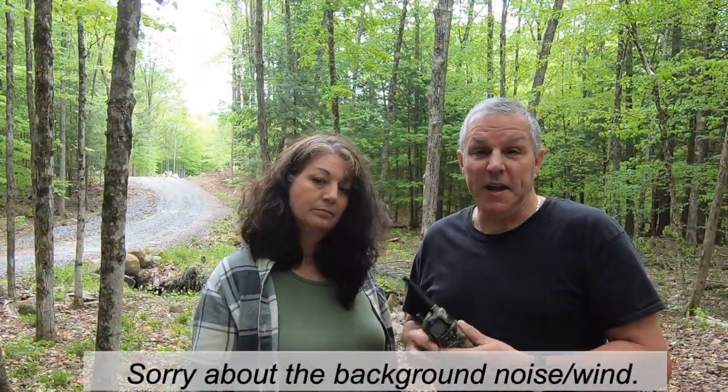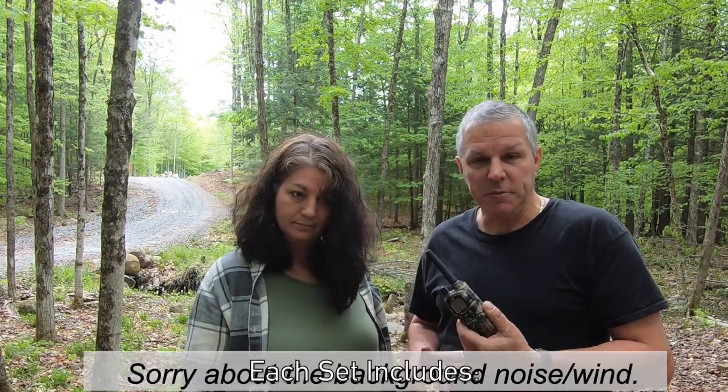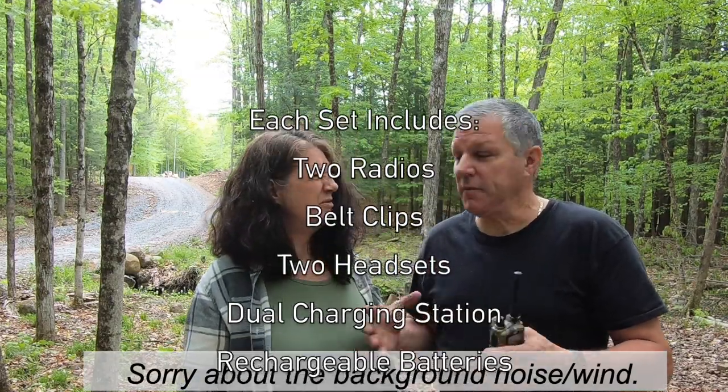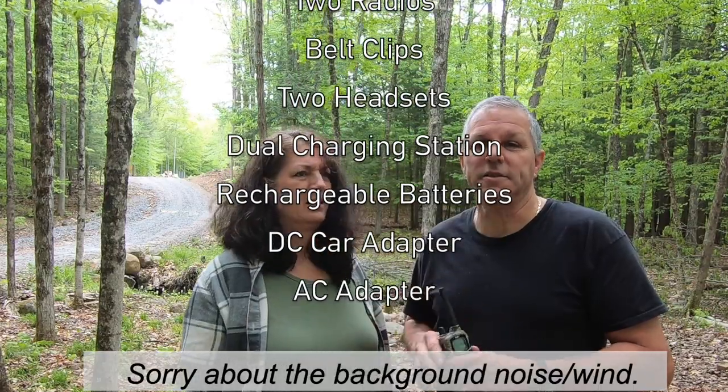We like this system because it came with everything we need: the base station, rechargeable batteries, the charging system, and another headset, which we really don't use. It comes with two of them. We've never used those. So yeah, two radios, two chargers, two batteries — everything you need.